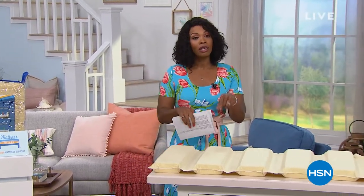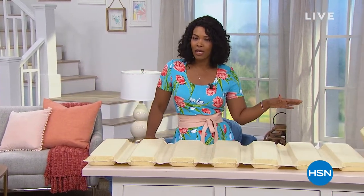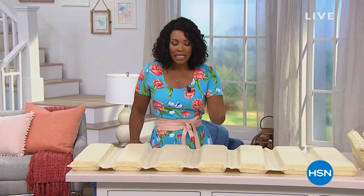You are watching HSN this afternoon. My name is Tamara Hooks, and I'm going to be your host. We're talking about some really great home items for you this hour. We're going to feature our today's special from Ninja in the second half of the hour, so hang in because we'll give you a full presentation.